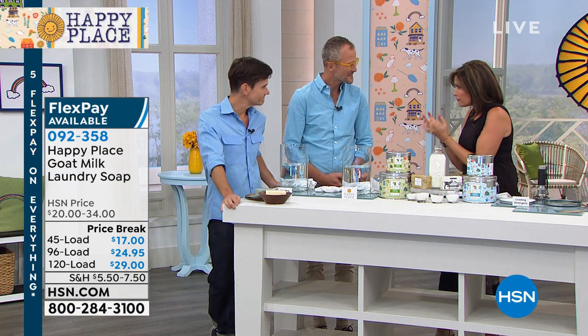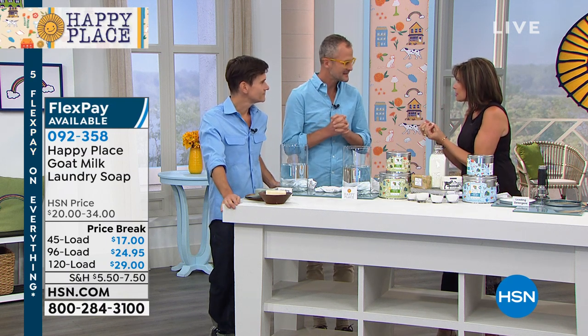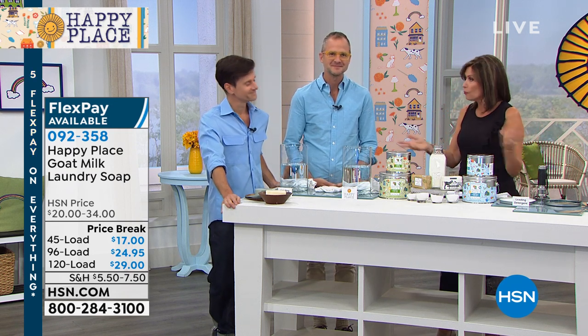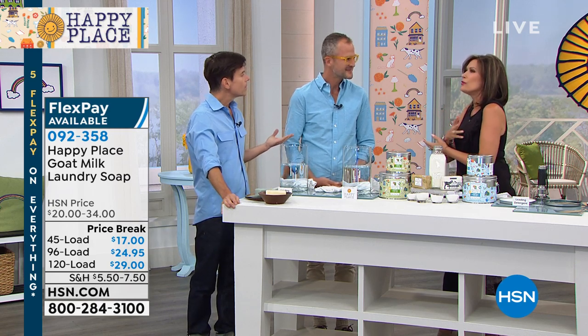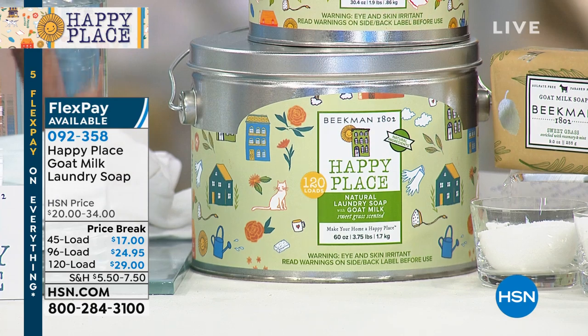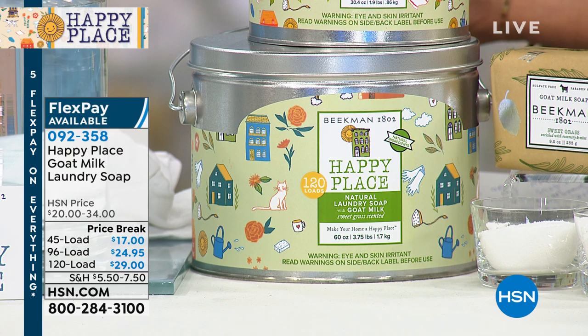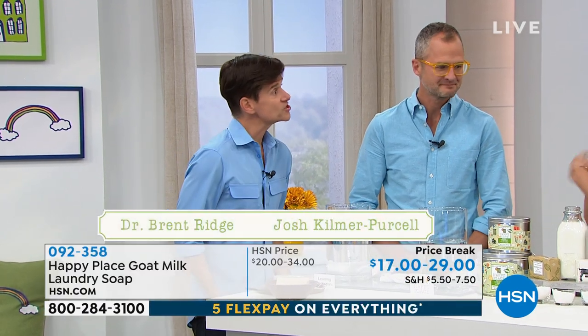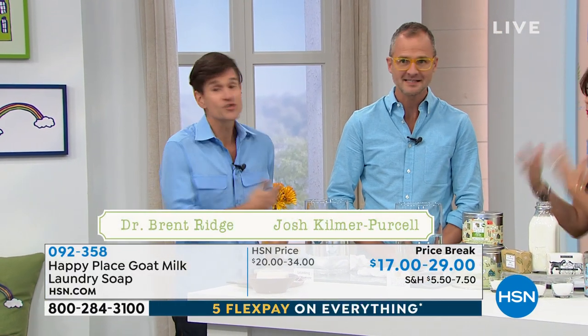They've teamed up to create Beekman 1802, an incredible beauty line. But then they took all of that philosophy and created Happy Place for your home — chemical-free, clean, and filled with incredible fragrances. Without the chemicals, because why have chemicals out of your skincare and then put them on your body?